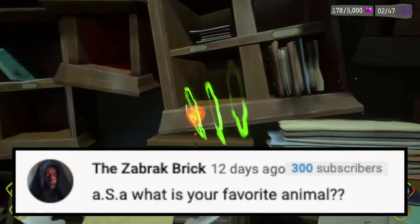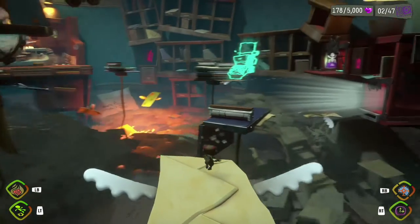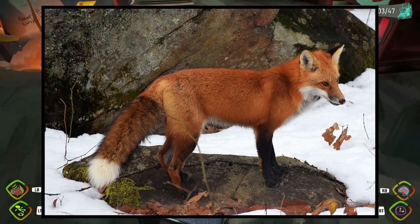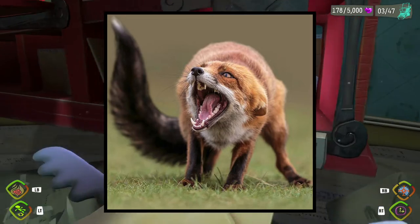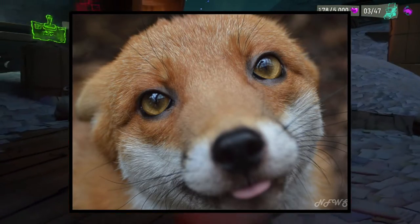Next question is from Zavrak Bricks. He says: ASA, what is your favorite animal? I actually love pretty much all animals, but if I had to pick one, I think I would go with foxes — at least right now, because that just sounds like the best to me. I just love foxes. I mean, how can you not look at a fox and think they're adorable? I'm pretty sure they would rip your face off if they got mad at you, but they do look absolutely beautiful and amazing and adorable.